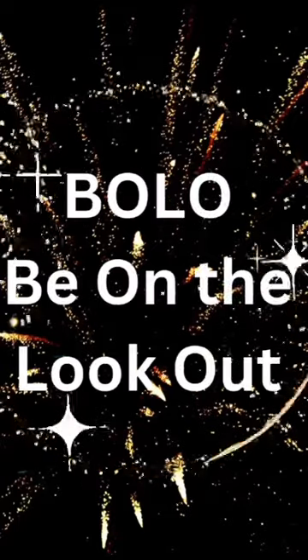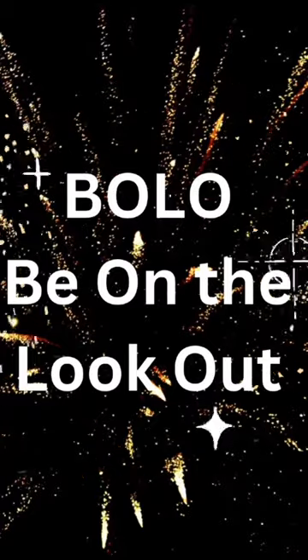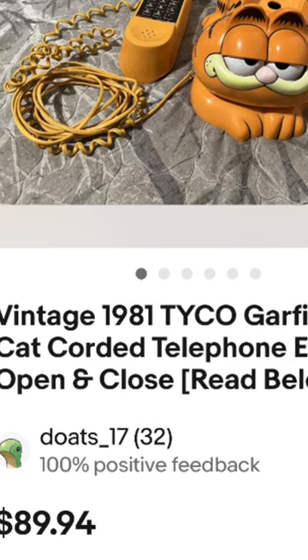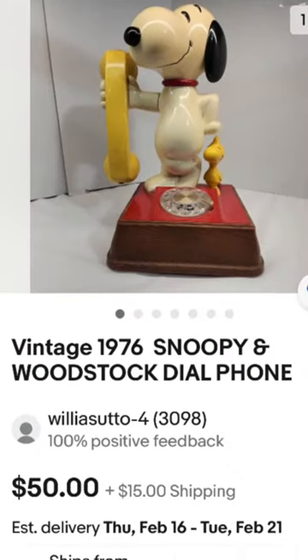Hi, this is Rockin' Robin, and it's time for another Bolo item — be on the lookout. Today, I'm going to tell you to look for vintage telephones, but not just any. Make sure they've got some kind of character, like that one is Garfield, and this one is Snoopy.